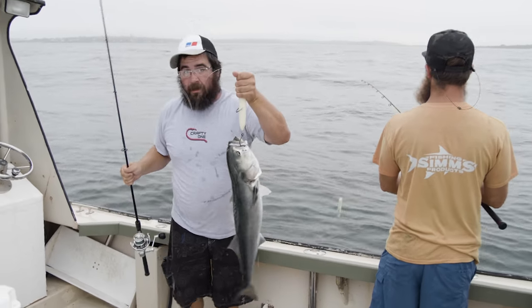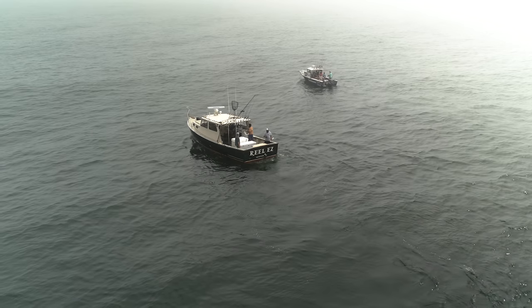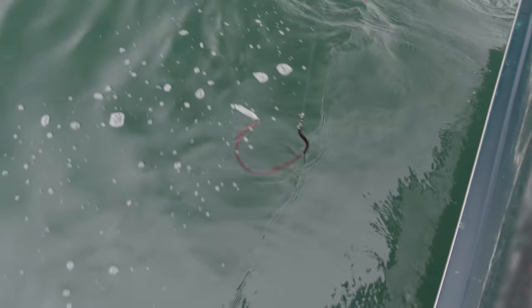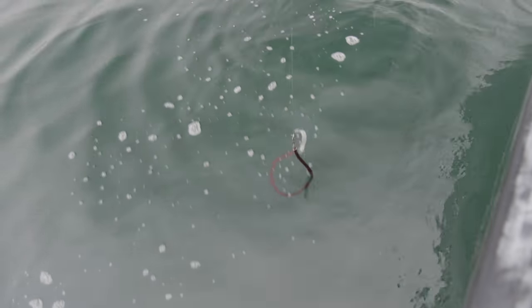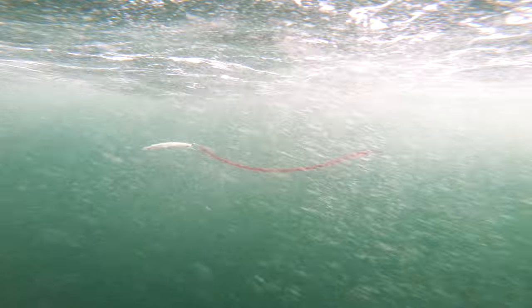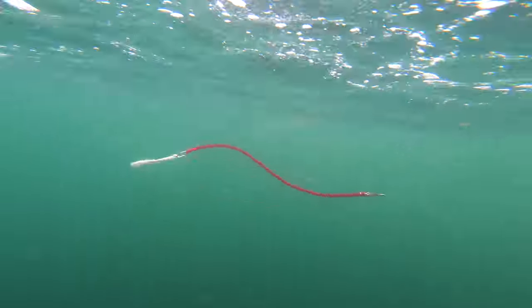We continue to cast the topwaters, but as the morning wears on, the fish become less willing to feed on the surface. So Rob makes the call to switch to one of the best midsummer striper tactics: trolling the tube and worm. Striper fishermen often debate about what a tube and worm represents — some think it looks like an eel, while others think it matches long marine worms, but they all agree that big stripers will attack them all summer long.